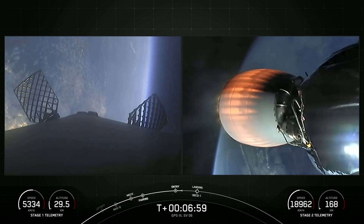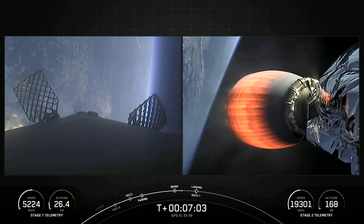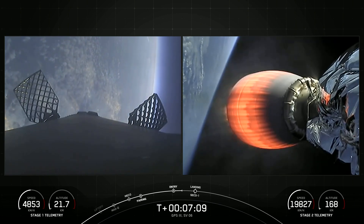Those vehicles continue to follow nominal trajectories. The first stage will continue to steer itself back down to Earth. We'll be attempting to land on our drone ship, A Shortfall of Gravitas.